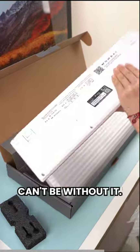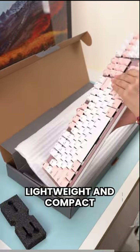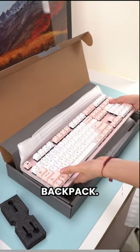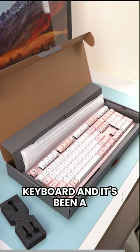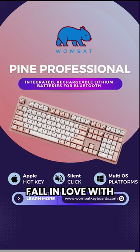It works so well that I can't be without it. I carry it everywhere with me because it's lightweight and compact enough to fit in my backpack. I found my perfect keyboard and it's been a game-changer. Have a look at Wombat keyboards and see if you don't fall in love with the Pine Pro.